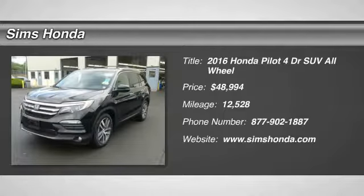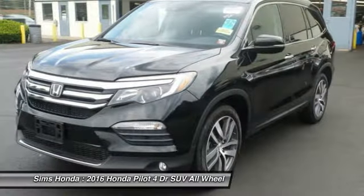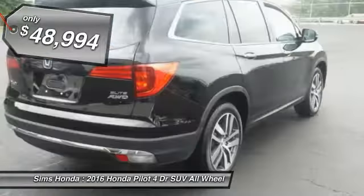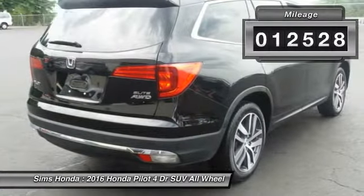2016 Pilot. Optimal utility. Indulgent interior. Powerful performer. You'll be ready for almost anything in the Honda Pilot. And is priced below $50,000. This vehicle has less than 15,000 miles.